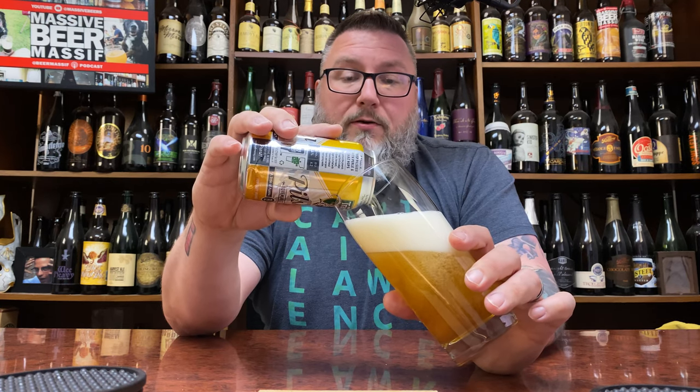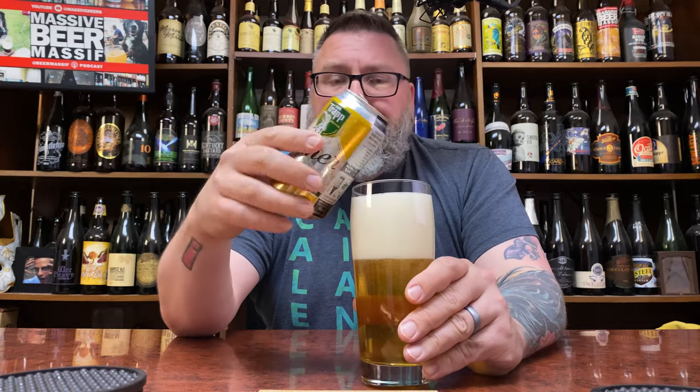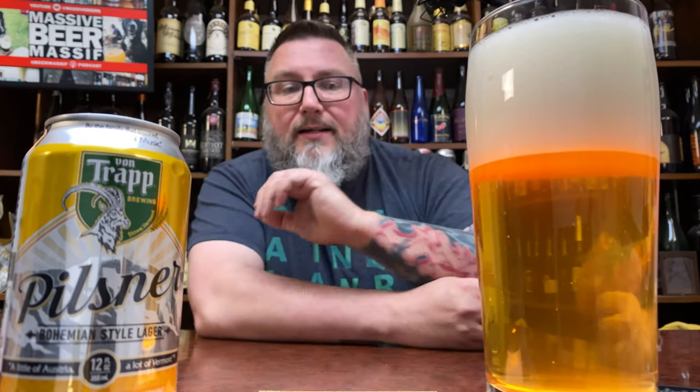Von Trapp is probably one of my favorite stops when I'm up in Vermont, especially in the Stowe area. Just full of crusher beers and a nice old classic kind of beer hall setting — what is not to like about that? The food's pretty good too, to be perfectly honest. I usually go up there with my buddy Keith. They have kind of vegetarian-friendly options too. I just dig it.